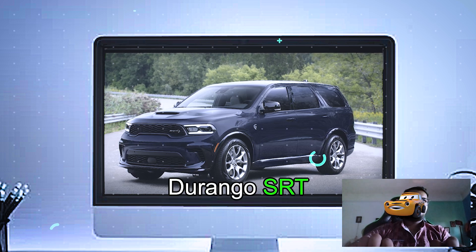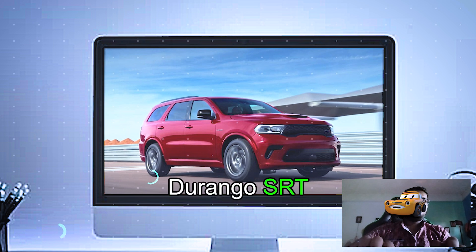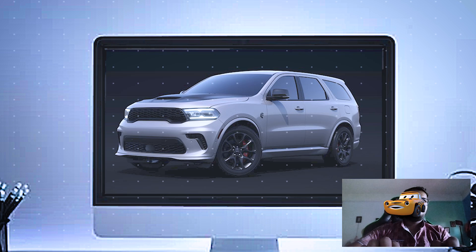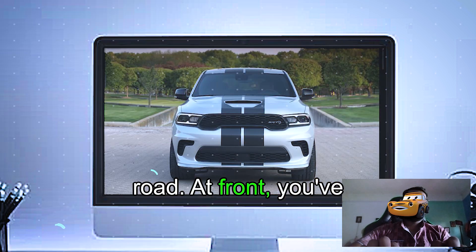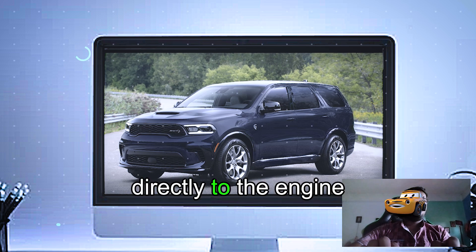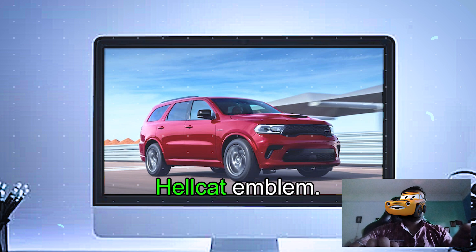The 2025 Durango SRT Hellcat is all about bold, commanding presence. Dodge didn't hold back, giving this SUV a muscular look that demands attention on the road. At the front, you've got this signature Dodge grille and a massive hood scoop that channels air directly to the engine to keep it cool. And of course, you can't miss the Hellcat emblem.